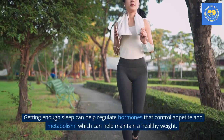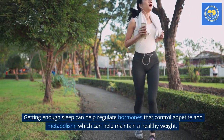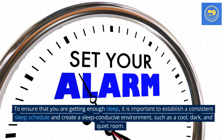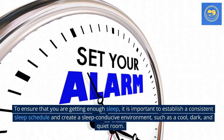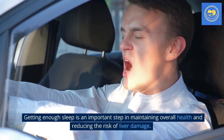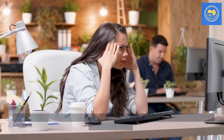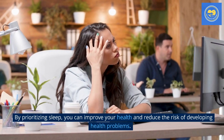Getting enough sleep can help regulate hormones that control appetite and metabolism, which can help maintain a healthy weight. To ensure that you are getting enough sleep, it is important to establish a consistent sleep schedule and create a sleep-conducive environment, such as a cool, dark, and quiet room. Getting enough sleep is an important step in maintaining overall health and reducing the risk of liver damage. By prioritizing sleep, you can improve your health and reduce the risk of developing health problems.